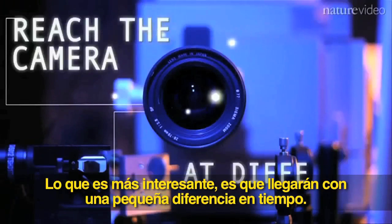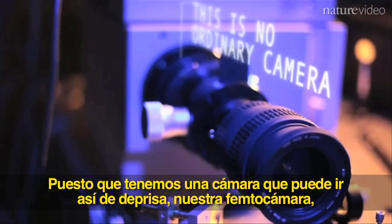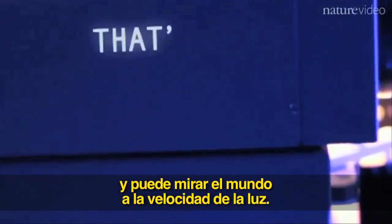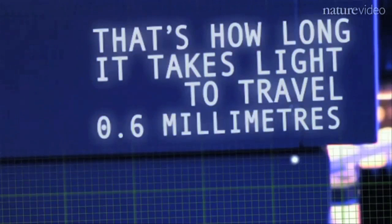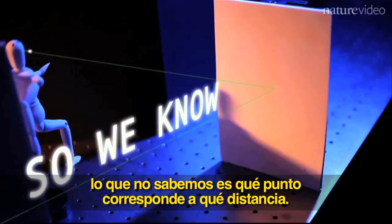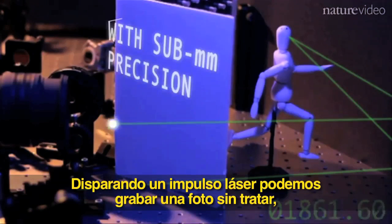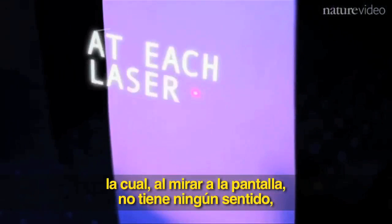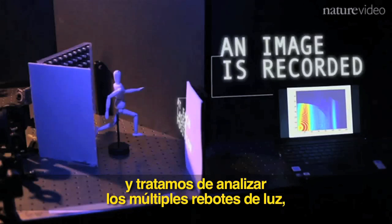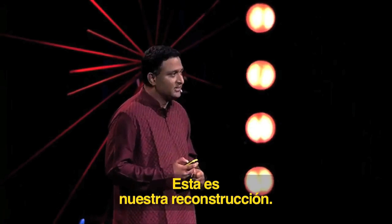Light from hidden objects arrives at slightly different time slots. Because we have a femto camera that can run so fast, it has very good time resolution and can look at the world at the speed of light. This way we know distances — to the door, but also to the hidden objects. By shining one laser, we can record one raw photo which doesn't really make sense on its own. But we take dozens of such pictures, put them together, and analyze the multiple bounces of light. From that, can we see the hidden object in full 3D? This is our reconstruction.